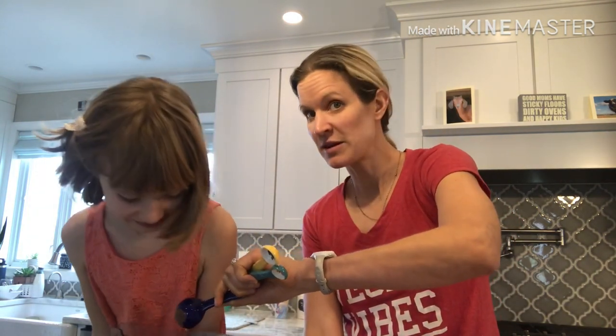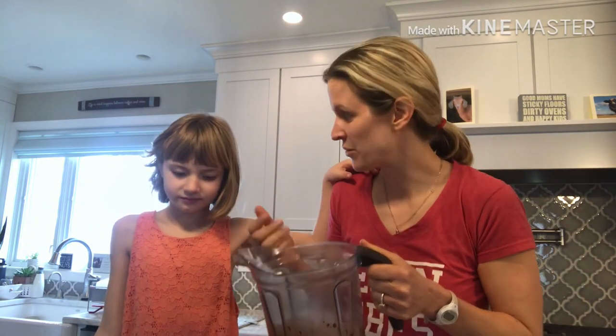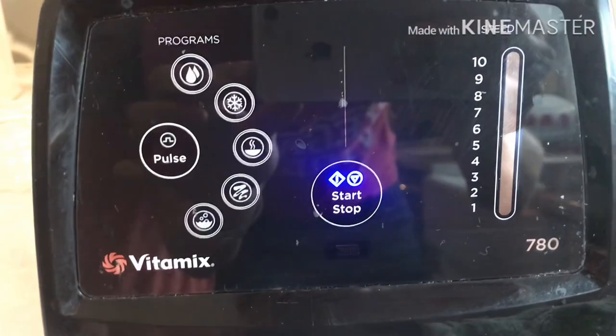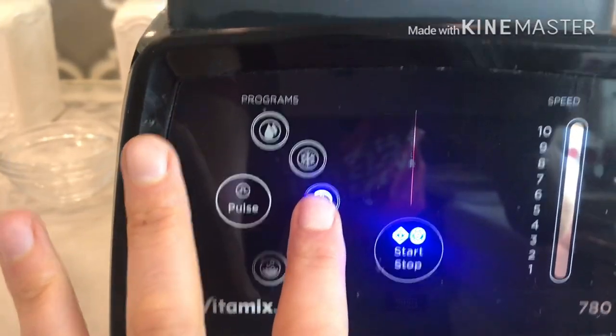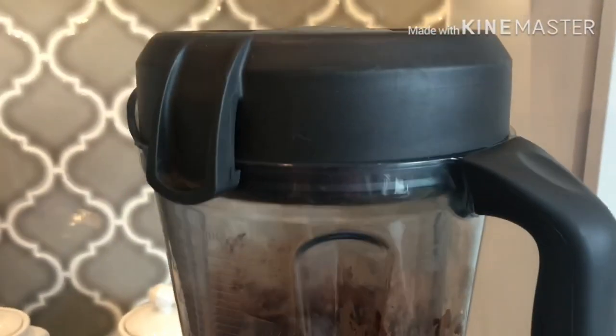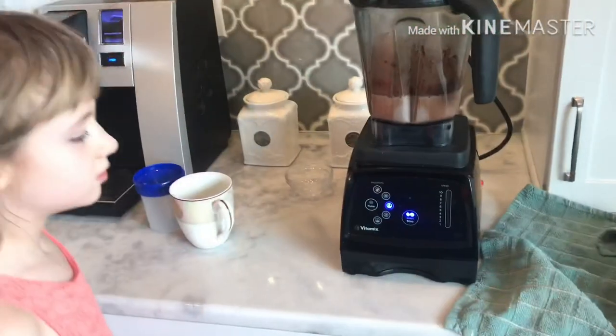If you need it sweeter, just put a little more maple syrup in — you can also add dates for a natural sugar. Then we'll put a little bit of vanilla in too, about a teaspoon. You can mix it with a whisk and boil it on the stove, but it's just so easy to let the Vitamix do all the work. There's a little soup button on it — you just hit this and it blends until it gets warm, so you don't even have to heat anything up on the stove. Make sure your lid is on securely. Libby, do you want to hit the soup button? Hit the start button!